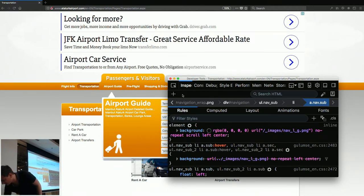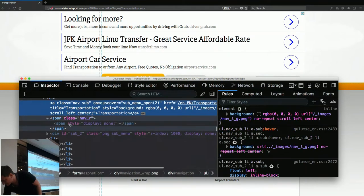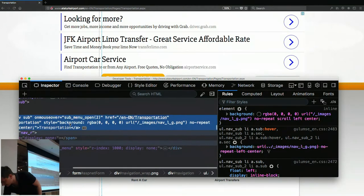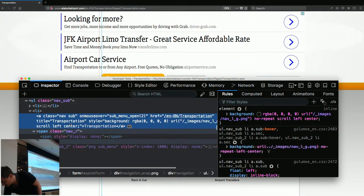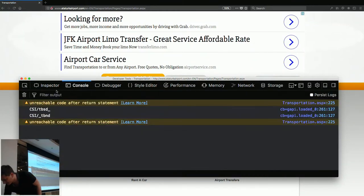If we have a look at the HTML — look how much is going on here. Hello, inline styles. But the server does it for you, so it's all okay.